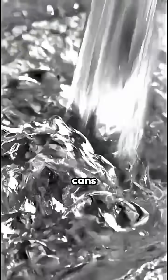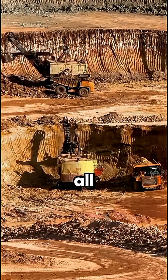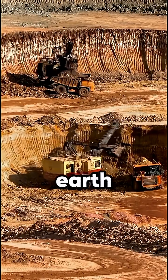Ever wondered how rocks turn into soda cans? Let's uncover the journey of aluminum. Did you know the soda can in your hand once started as a rock? It all begins with bauxite, a reddish ore mined from the earth.